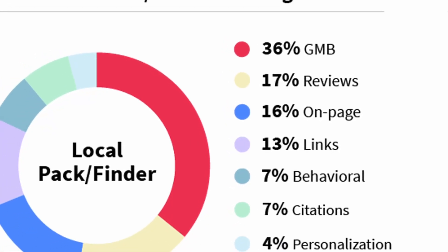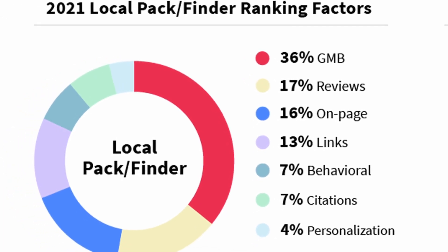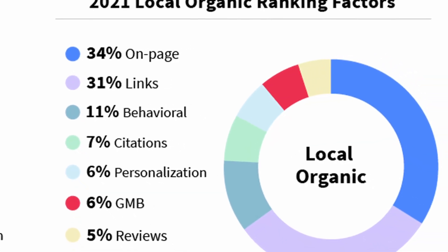Google doesn't immediately put you to number one — you have to prove that you're an authority. You can prove authority if you know what to optimize and how to optimize it. If you want to know 13 tips your competitors aren't using to optimize their Google Business Profile, head over to the next video and I'll show you exactly what you can do.